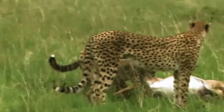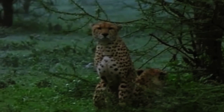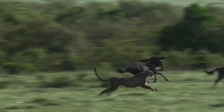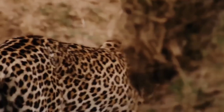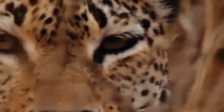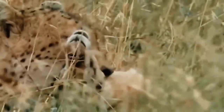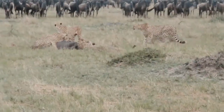Cheetahs, unlike other big cats, rely on their incredible speed to catch their prey. They are the fastest land animals, capable of reaching speeds of up to 70 miles per hour in short bursts. Cheetahs have slender bodies and long legs built for running. They use their keen eyesight to spot potential prey and then give chase. Their success rate in hunting is relatively low compared to other big cats, as their bursts of speed can only be sustained for a short period of time.